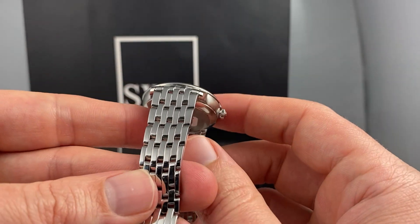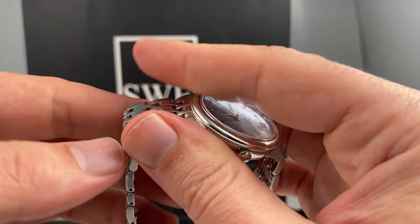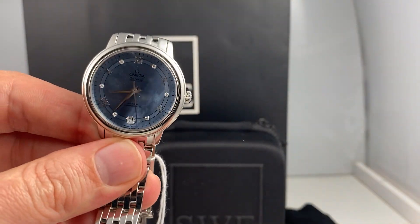This also has a fantastic looking bracelet construction, which is really elegant and also really strong — no flex whatsoever. And it doesn't look like this is going to show any in the future.